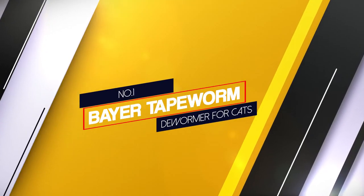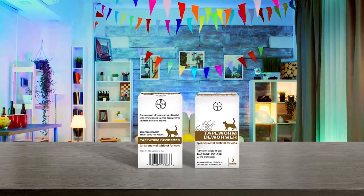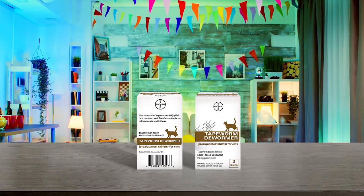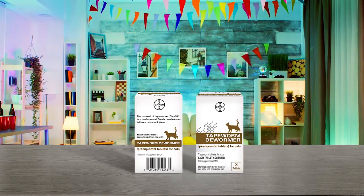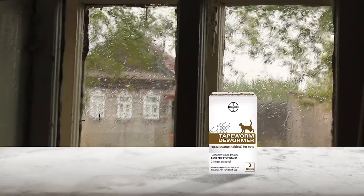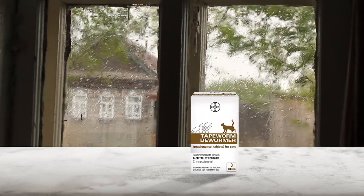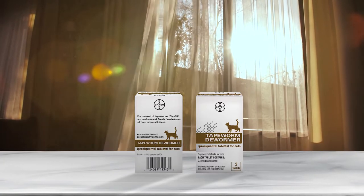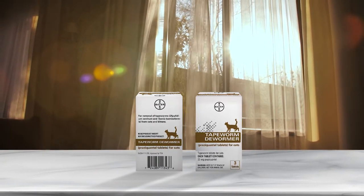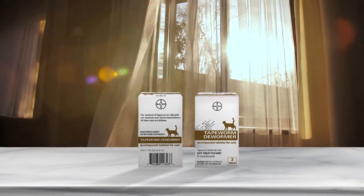Number 1: Bayer Tapeworm Dewormer for Cats. This is the best known product to keep your cats healthy and worm-free, a medication used for stopping the growth of newly conceived larvae in the intestines of your cat. The main ingredient makes it super efficient to get rid of tapeworms or other fluke infections. Due to the presence of three tablets in the package, it can be given multiple times and is easily available without a vet's prescription.